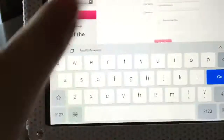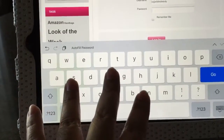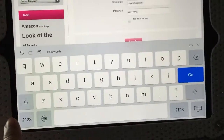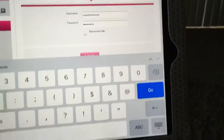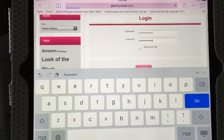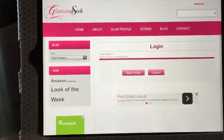You guys will get to set up your password and username when you first register. Give me one second — once you're in there, we're going to view our profile.